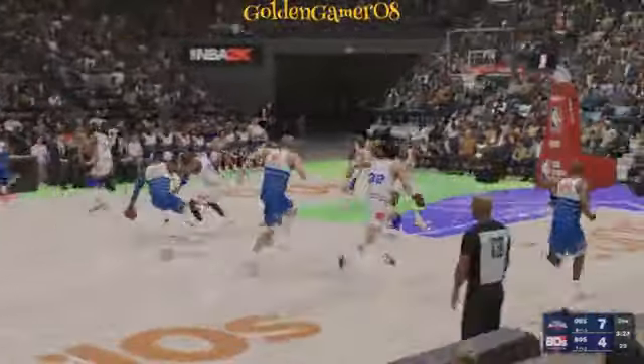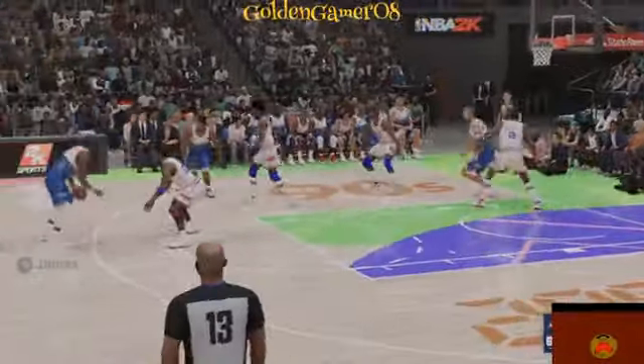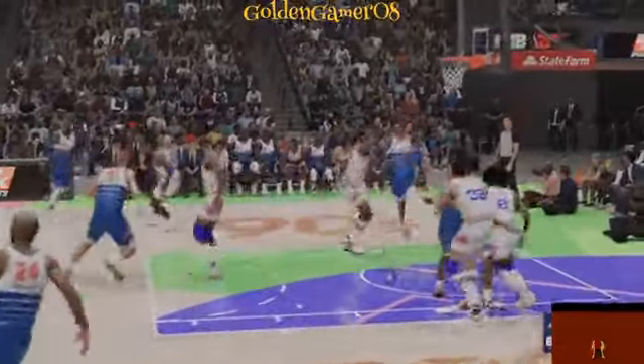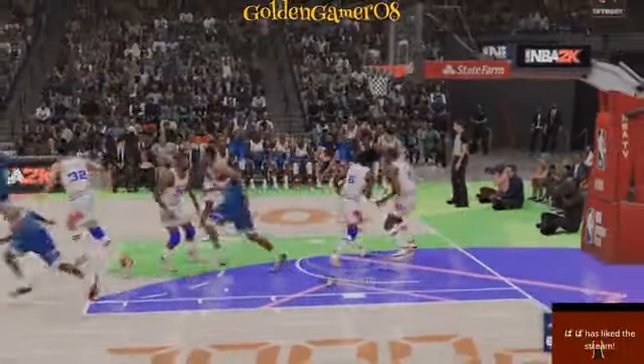From deep, Jordan — rebounded by LeBron. Given his range, you'd expect him to capitalize on that opening. Out to the wing, here's Iverson — tipped, and they get it back, and he makes it. Five points in the game.